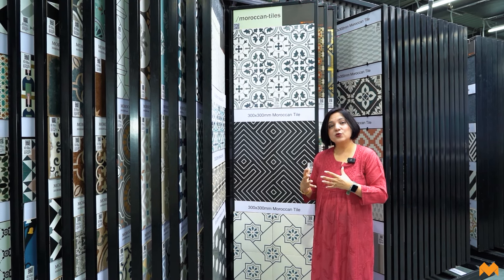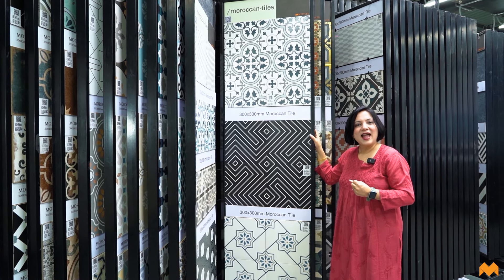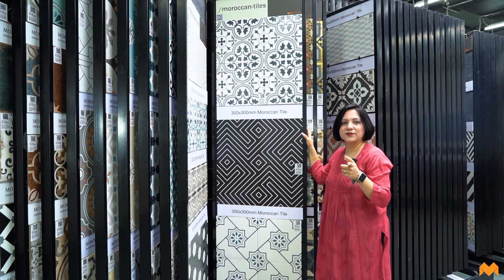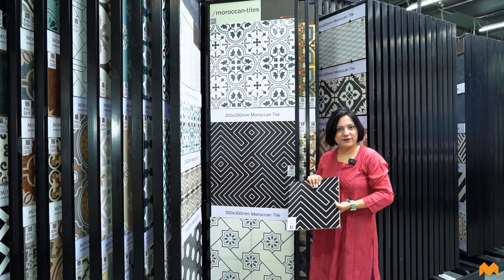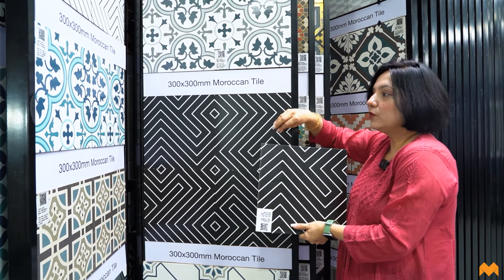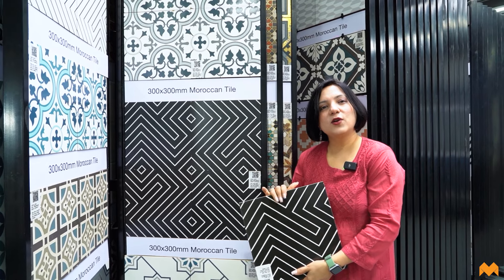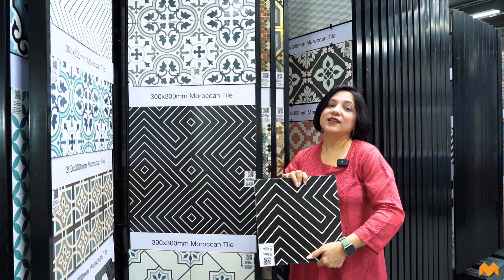Vitrified tiles are usually fired at high temperatures for two rounds, but the third round is reserved for specific pigments that create high-definition, beautiful colors. Third-fired vitrified tiles are slightly more premium and have their colors really shining through. Let me show you a quick difference between a second-fired and a third-fired vitrified tile — you can clearly see the difference in how beautifully the color shines through in the third-fired tile. If your budget allows, it's always better to go for third-fired.